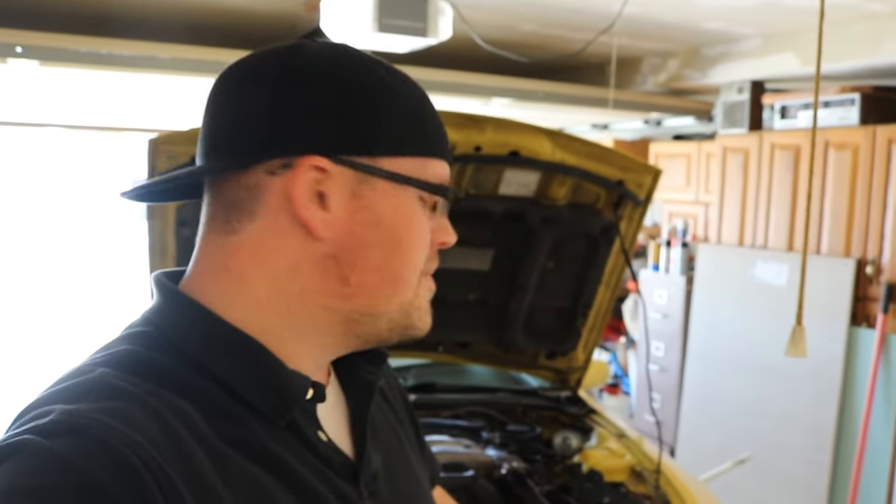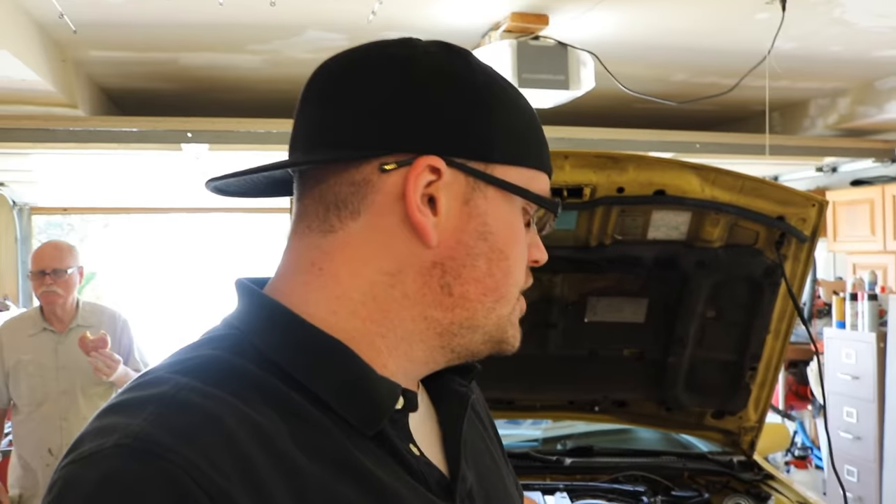Now the next thing to do is lower the car back to ground level to have it flat. Normally these cars call for between 3.8 to 4.1 quarts of oil, but this one has bigger turbochargers and an upgraded oil cooler in the front, so I'm not sure how many quarts it'll take. This is kind of a test run to see — but I'd say no more than 5 quarts. Let's go ahead and see how much it takes.